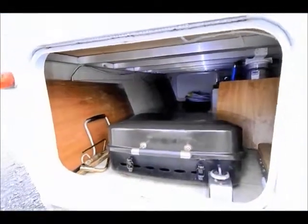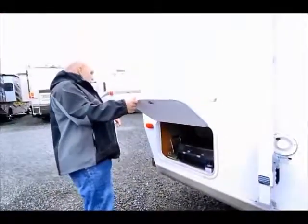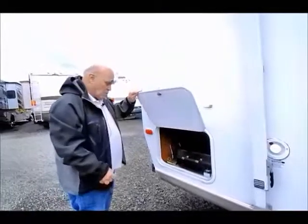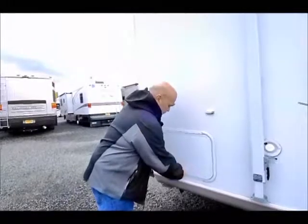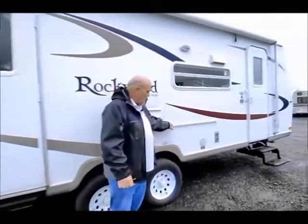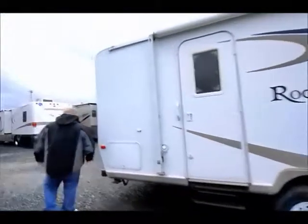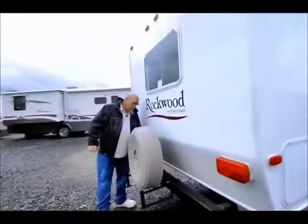That means your gas is hooked up, and you've got a table that slides on the barbecue, so you have plenty of room here to have a lot of fun. This is storage also — it goes all the way through. The table slides on right here on the outside, so you've got your patio awning and a nice table. The unit's very clean and comes with a spare tire.